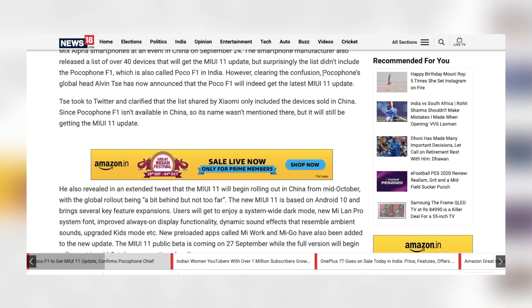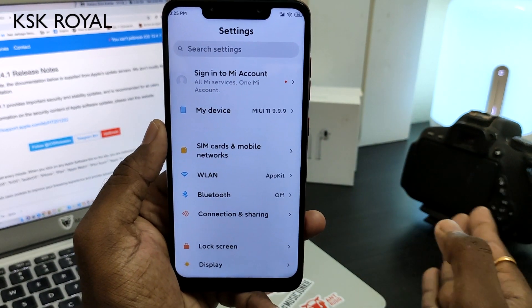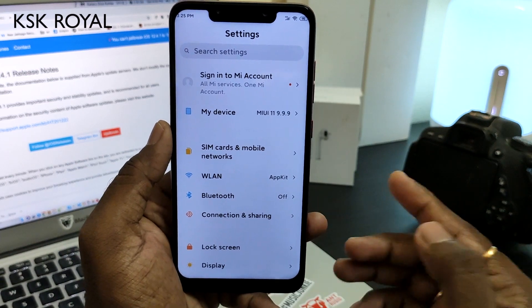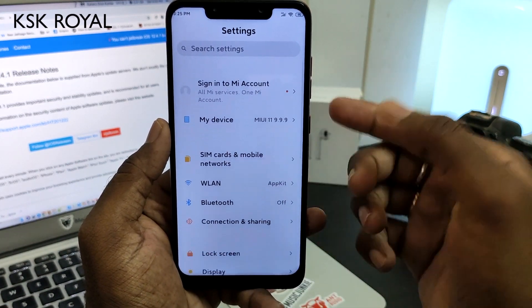The POCO series spokesperson confirmed that MIUI 11 is going to come soon in India, following the global beta rollout. So we can expect the MIUI 11 global beta maybe around mid-October, perhaps around October 15th. I'll keep updating you guys about this ROM.